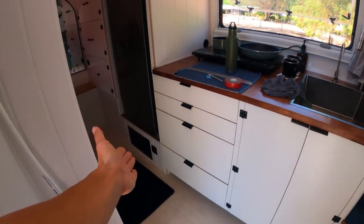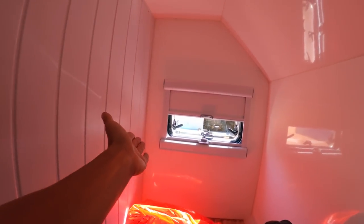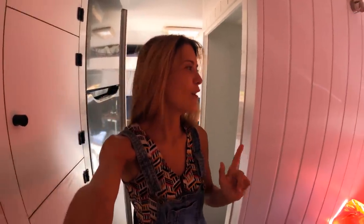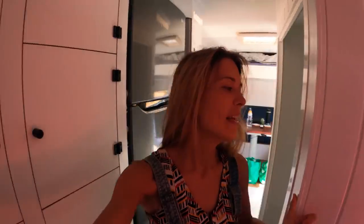A completed kitchen, a new tabletop, a new window - and this one makes such a huge difference. We had to close the blind because it's 40 degrees today in Perth, but the window was probably my favorite upgrade we did this week. That is so cool.